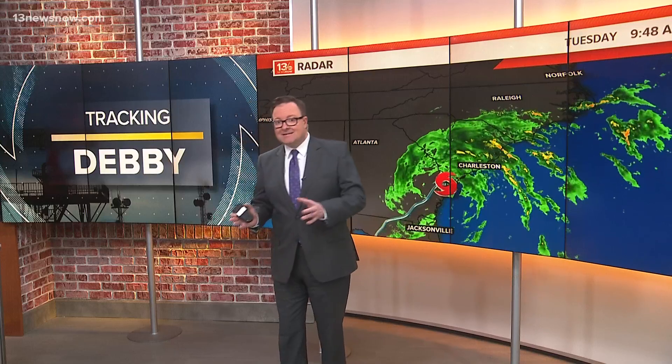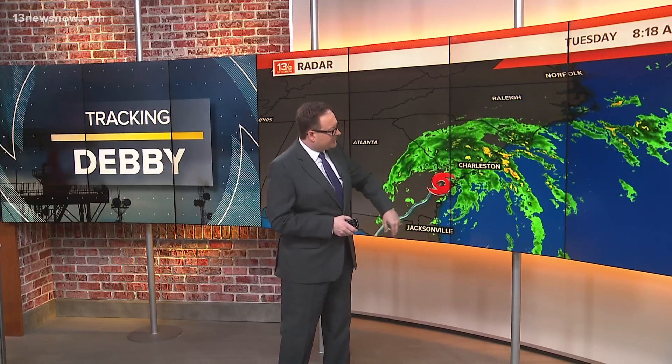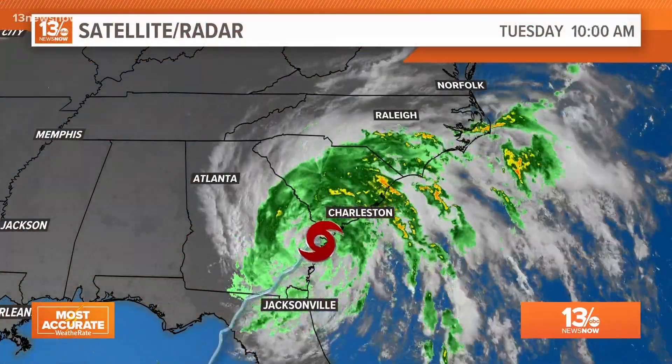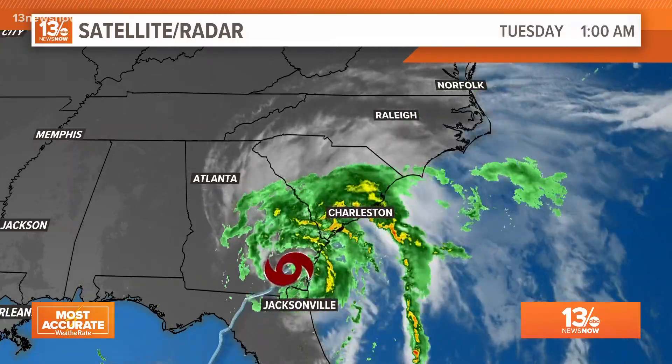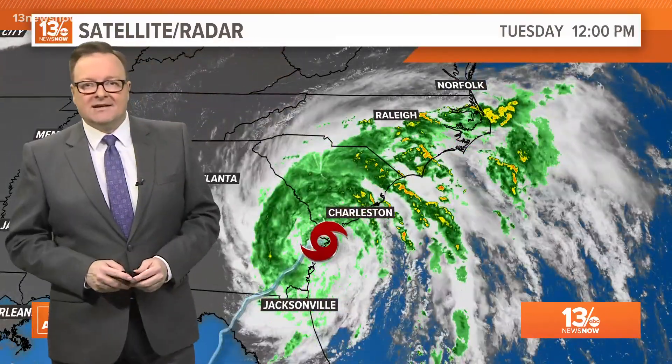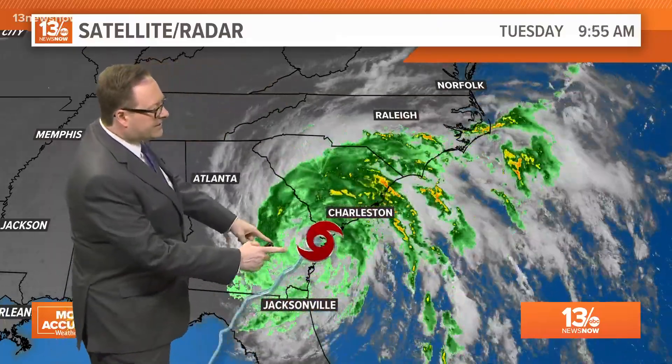Not a lot of change over the past couple of days. It still looks like Debbie is going to emerge back here into the Atlantic and then come back ashore through parts of South Carolina. That rain shield is working its way towards the north, with some of those outer rain bands already affecting southern parts of Hampton Roads.